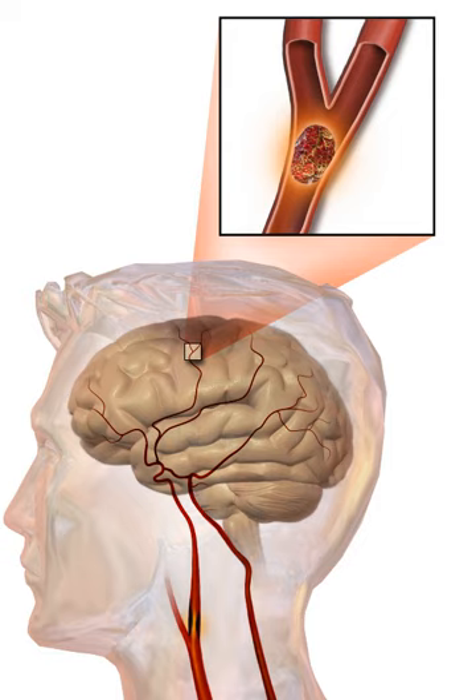In 2013 approximately 6.9 million people had an ischemic stroke and 3.4 million people had a hemorrhagic stroke. In 2015 there were about 42.4 million people who had previously had a stroke and were still alive. Between 1990 and 2010 the number of strokes decreased by approximately 10% in the developed world and increased by 10% in the developing world. In 2015, stroke was the second most frequent cause of death after coronary artery disease, accounting for 6.3 million deaths—11% of the total. About 3.0 million deaths resulted from ischemic stroke while 3.3 million deaths resulted from hemorrhagic stroke. About half of people who have had a stroke live less than one year. Overall, two-thirds of strokes occurred in those over 65 years old.